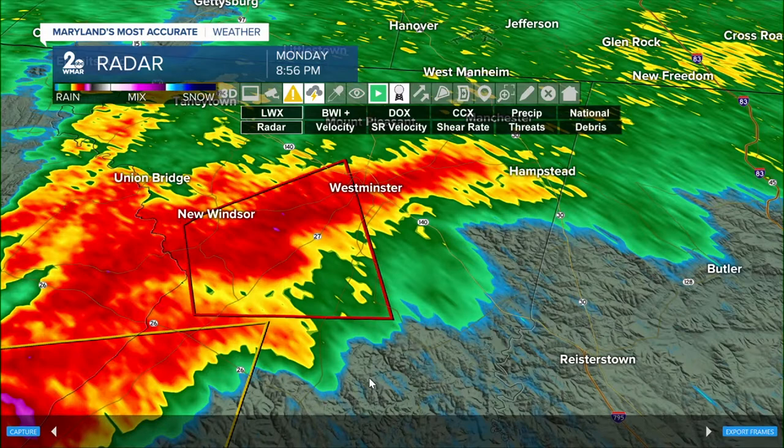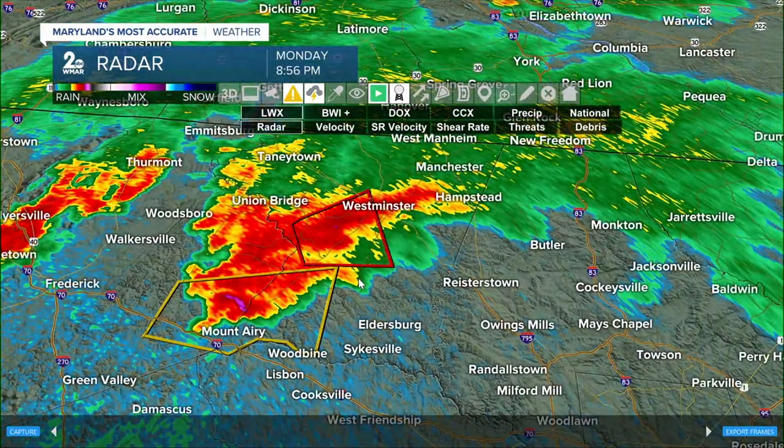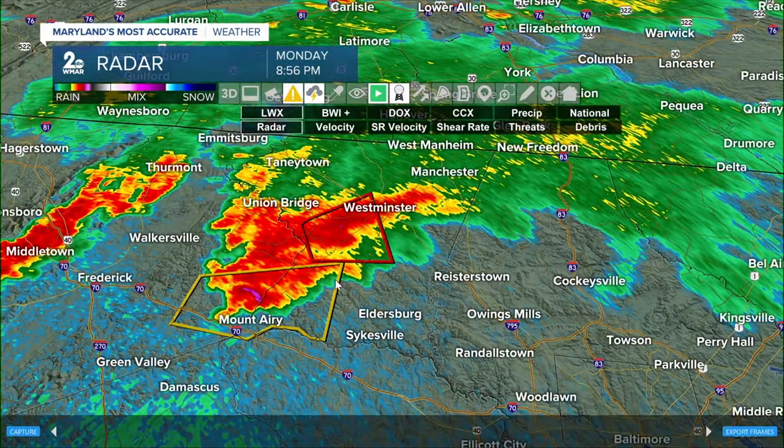Right now, our primary goal is to keep you and your family safe — get away from all outdoor elements and windows. There is another thunderstorm moving into our viewing area within the next couple of minutes. It's a severe thunderstorm-warned cell moving through the Mount Airy area. Folks in Eldersburg, be on alert as this thunderstorm is producing damaging wind gusts and is part of a parent cell that is rotating.